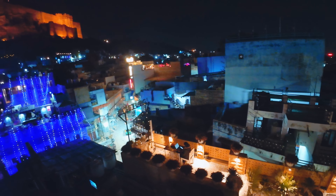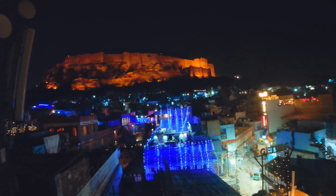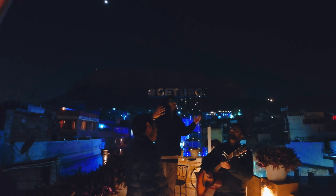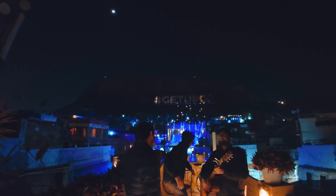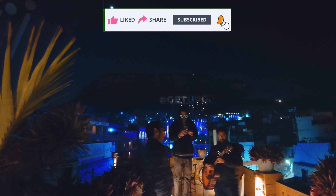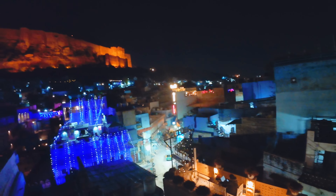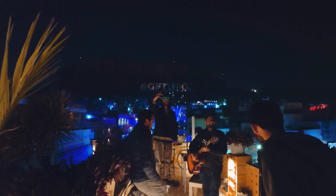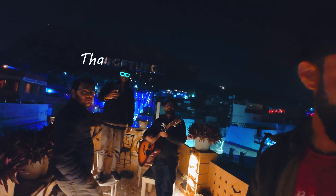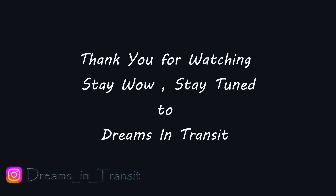I hope this video added some value to your travel plans. So don't leave without leaving a comment — a comment gives me energy to create more content. Also don't forget to subscribe to the channel, which actually needs support from all of you. See you in the next video, in a new series with a different landscape. Take care, keep spreading love and happiness, and always keep smiling.